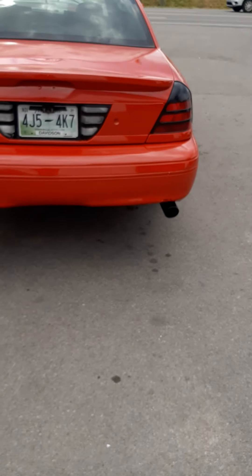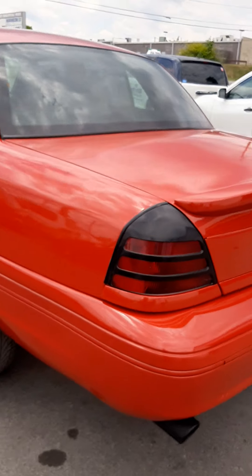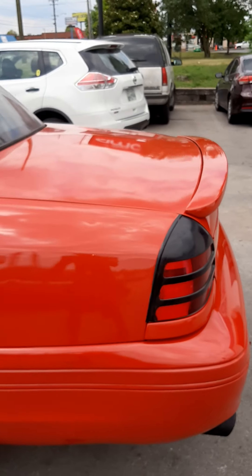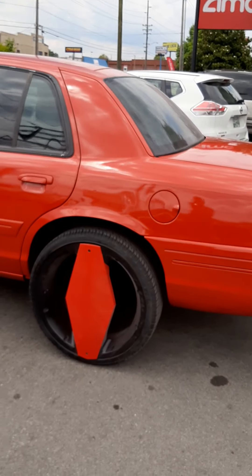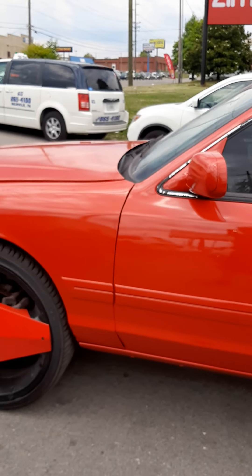Yeah, they didn't paint my tail lights this time — kept them black like I wanted them. Got the spoiler. Yeah, that looks good, baby. That looks good.